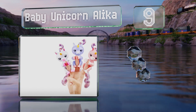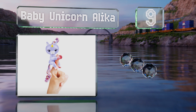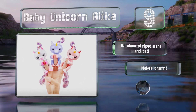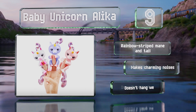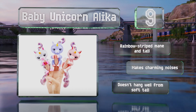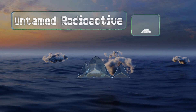At number nine, who wouldn't want their own mythical creature to cuddle and play with? Magical Baby Unicorn Alika will turn her head toward your voice to reveal her special horn. Miniature hooves and dreamy eyelashes complete the picture. She comes with a rainbow striped mane and tail and makes charming noises, but she doesn't hang well from the soft tail.